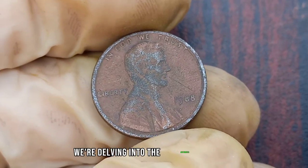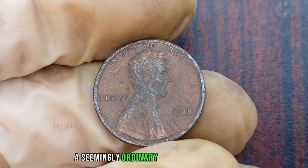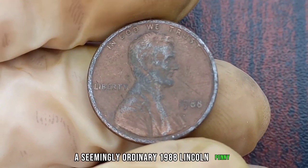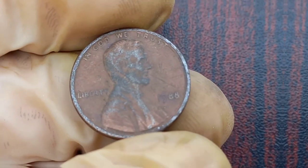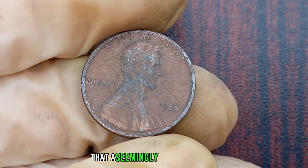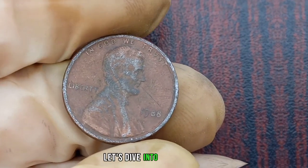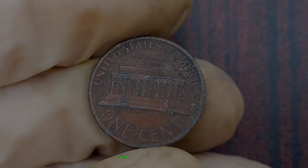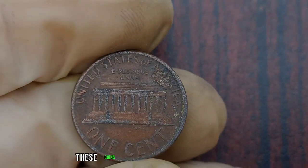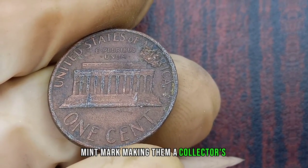We're delving into the mysterious world of numismatics to uncover the hidden value behind a seemingly ordinary 1988 Lincoln penny without a mint mark. You might be surprised to learn that a seemingly mundane penny could hold significant value. The 1988 Lincoln penny without a mint mark is a rare find indeed. Minted in Philadelphia, these coins were accidentally produced without the customary P-Mint mark, making them a collector's dream.